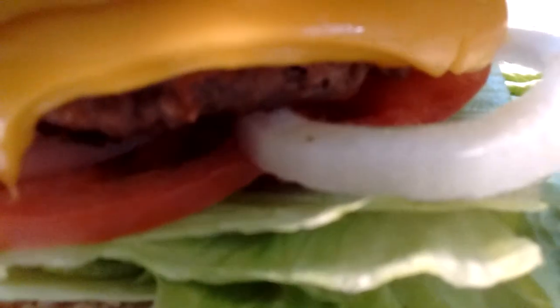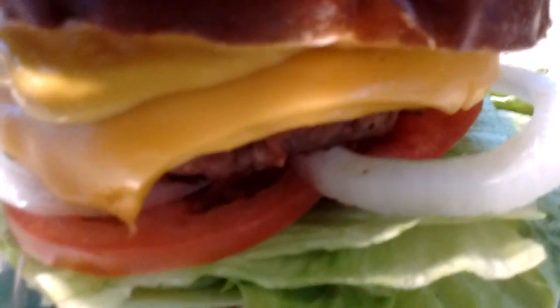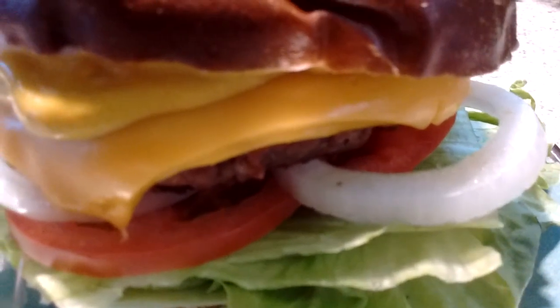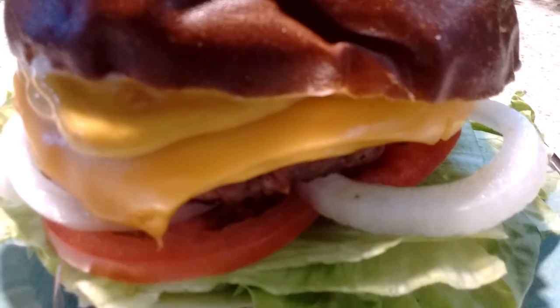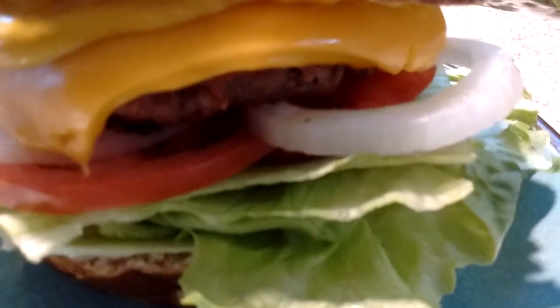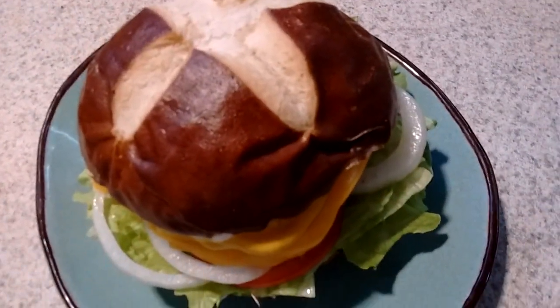They have an awesome menu at the hospital there at UCSF. They had a lot of nice vegan options — like three different tofu dishes with rice, pasta with marinara, these vegan burgers with pretzel buns, and all kinds of good things for breakfast, lunch, and dinner.